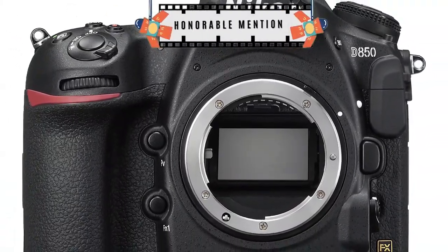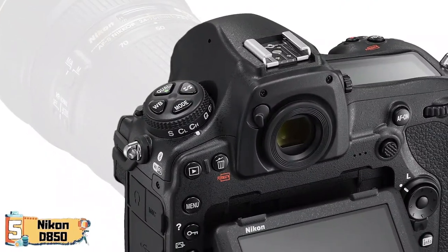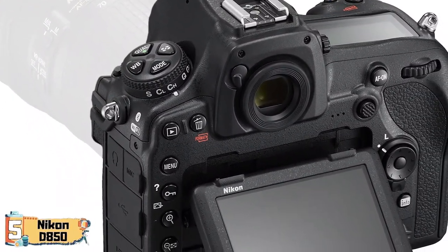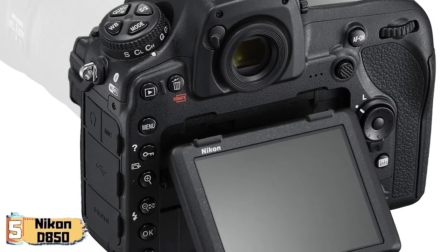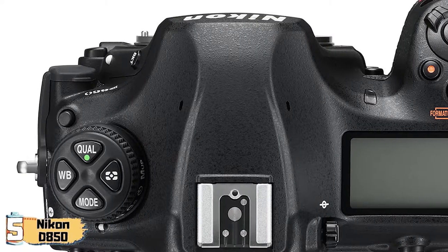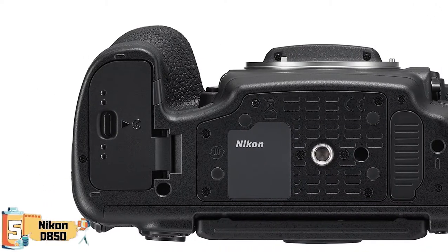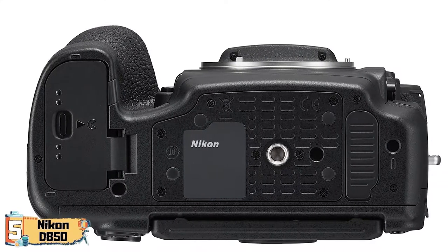First, we have our Honorable Mention: the Nikon D850. The camera's CPU has an incredibly fast performance, which gives it an edge over other similar items. The touchscreen is very intuitive and responsive, causing no lag, which is a great added bonus. Similarly, the autofocus is noticeably fast as compared to other Nikon cameras.